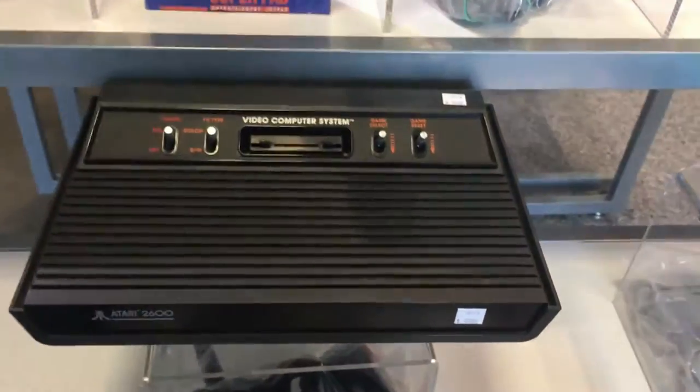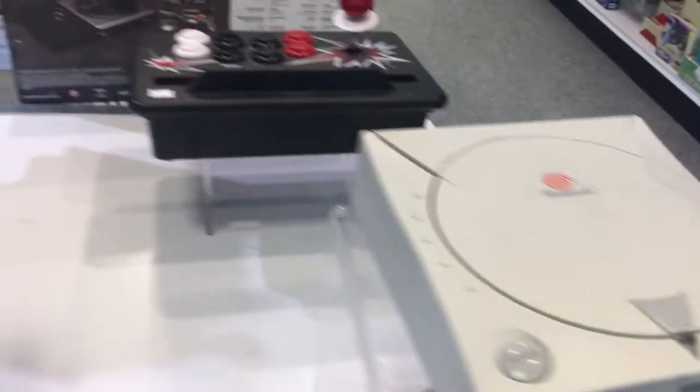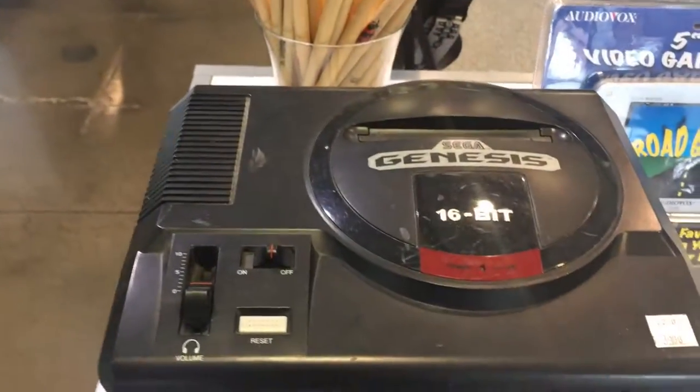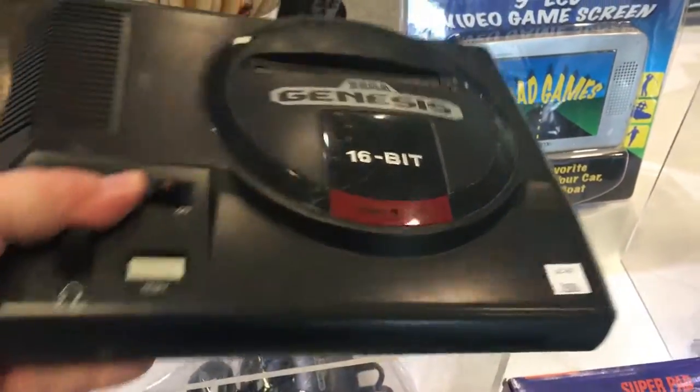Got a nice Atari 2600 going here, Genesis 3, Dreamcast is $34, PS1 for $19, and this Genesis Model 1 is coming with me. Yoink.